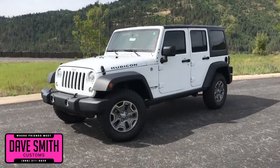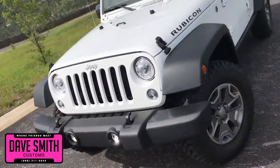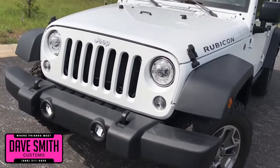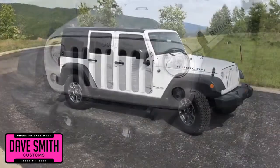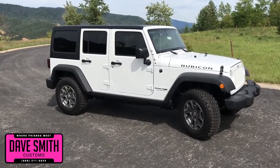Here at Dave Smith Motors, we pride ourselves on doing customized accessories better than anyone. Today, I want to give you a quick look and walk around of this brand new 2018 Jeep Wrangler JK Unlimited Rubicon. This, my friends, is another great example of what our talented Dave Smith Customs team can do for your new Jeep.